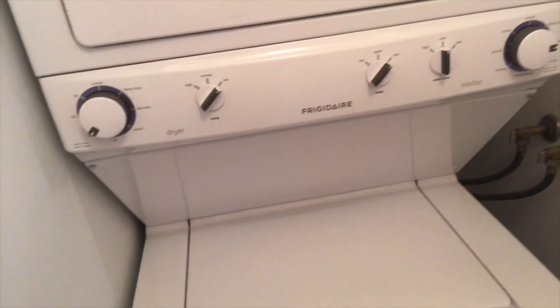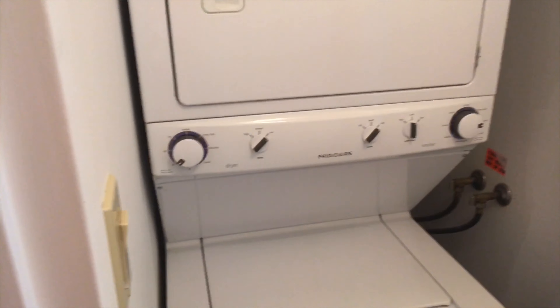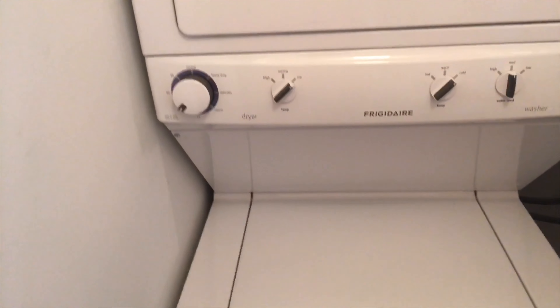Here we have a linen closet — you can put whatever you want in there, linens, towels, whatever. Here we have our washer and dryer combo behind this door. Open the door — you can see everything. These look brand new; maybe one or two years old for sure. I see there's a speaker up here, I guess for some alarm or something — could be for people downstairs calling me at the front door.